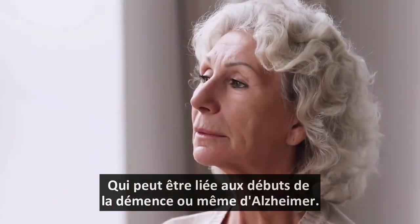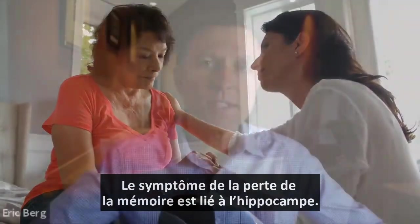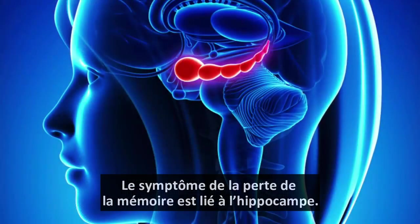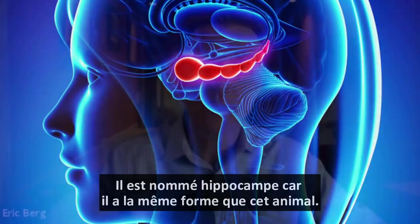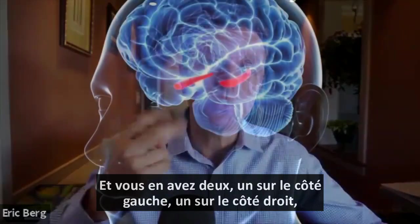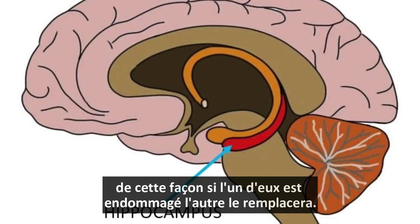This can relate to the beginnings of dementia all the way over to Alzheimer's. The symptom of memory loss has everything to do with the hippocampus. The Greek term for hippocampus means seahorse because that's the shape. And you have two of them, one on the left side, one on the right side, so if one goes, you have a backup.